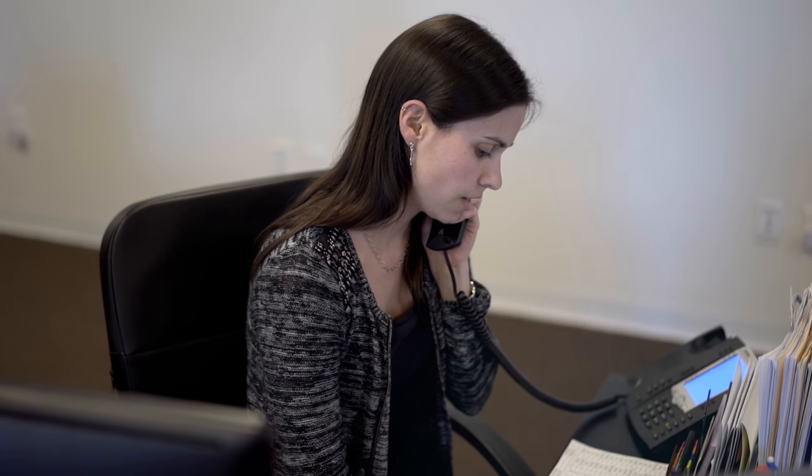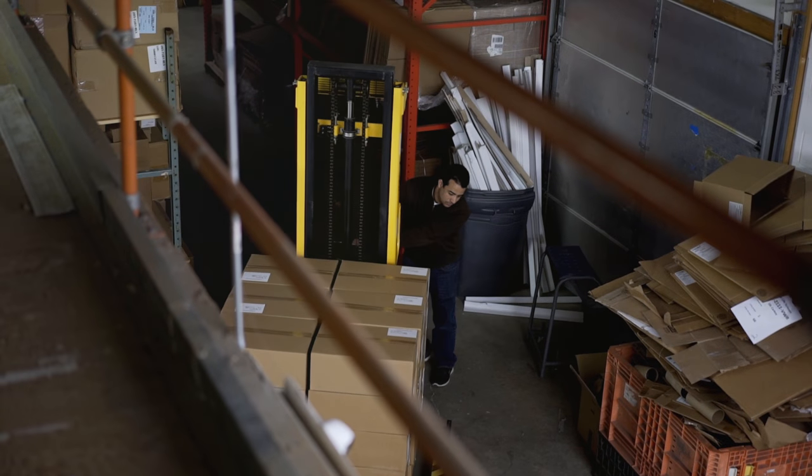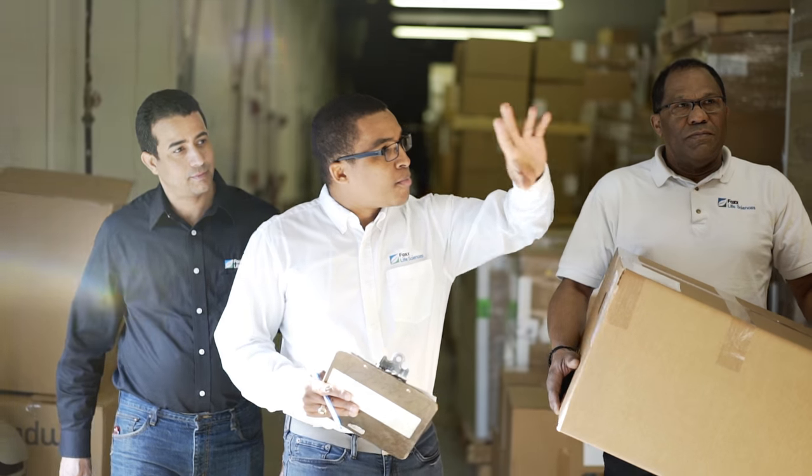Customer service is everything and we put our customers first. As Fox continues to grow, we want to make sure that we don't lose sight of what got us here in the first place, and that's our customers. We strive to deliver high quality products. Customer service and consistent delivery are at the heart of our organization. Here at Fox Warehouse we collect and process our customers' orders and ship in a timely manner. That's how we keep our customers happy.